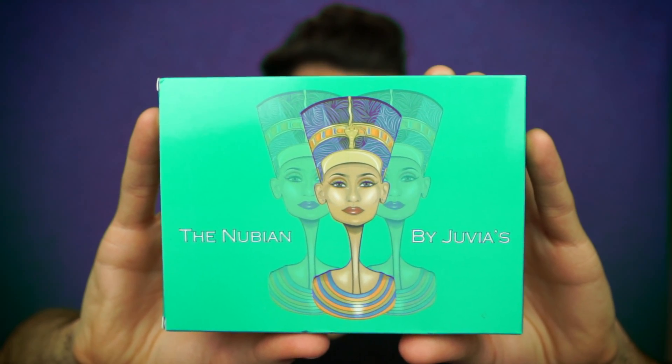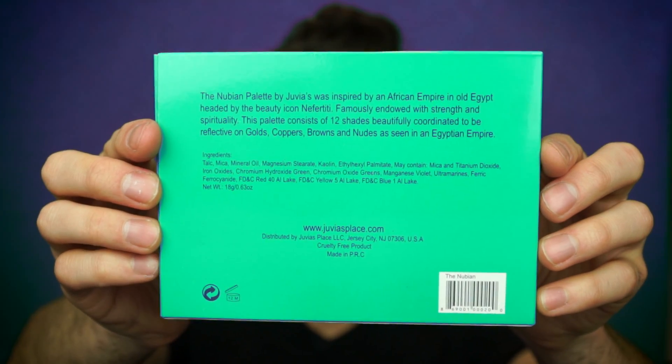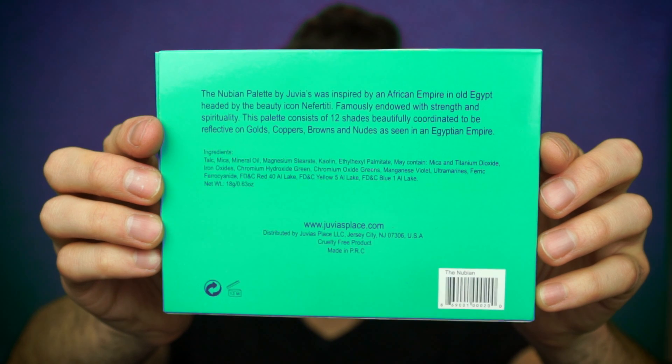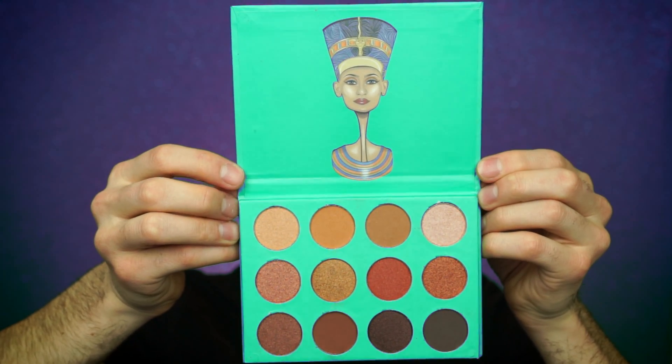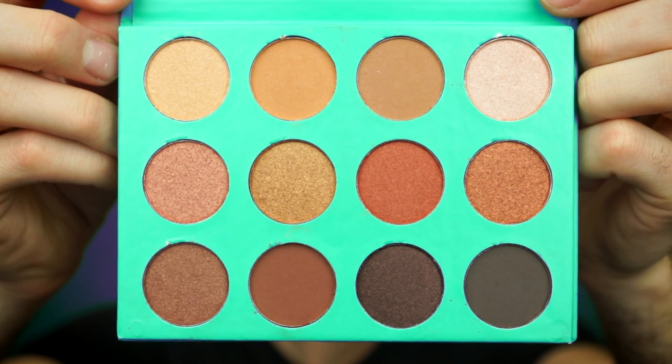This palette is marvelous, darling — not blurry at all, and the palette seems so legit. There's a gorgeous queen on the front, and the back has all the same information as the real one. I'm just gonna scan the barcode to see if it actually leads to the real Nubian palette. And it loads — the Nubian by Juvia's on Amazon for $50. Holy shit. Looking at the colors, they are a bit darker than the real palette, almost more of a reddish hue too, but it's still very, very pretty. I'm super excited to swatch these.